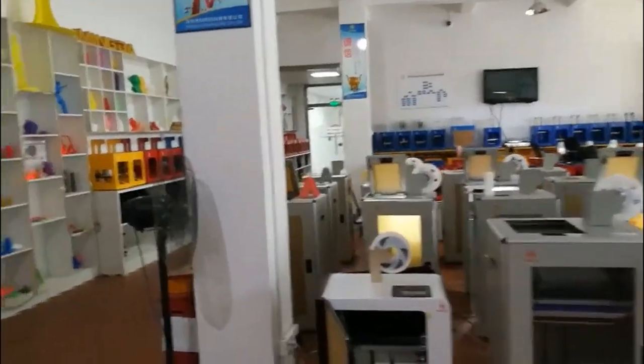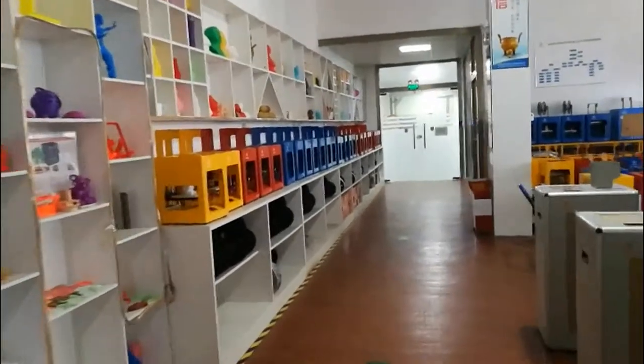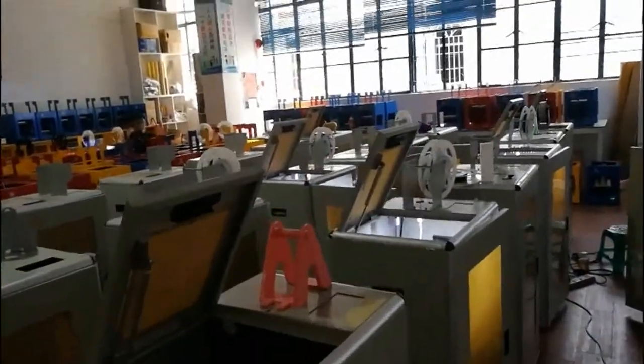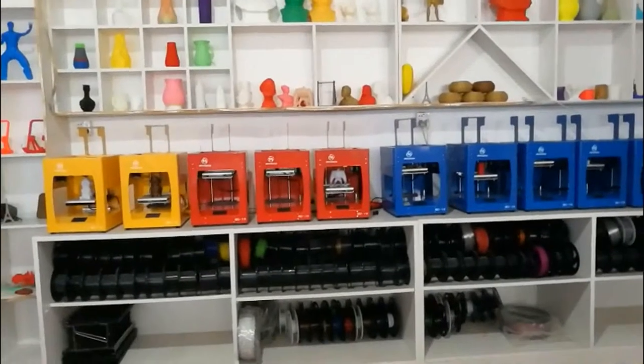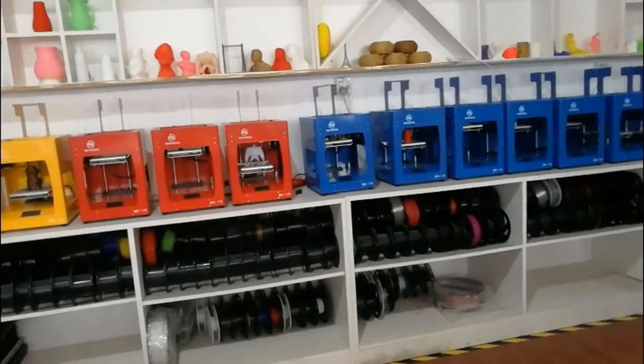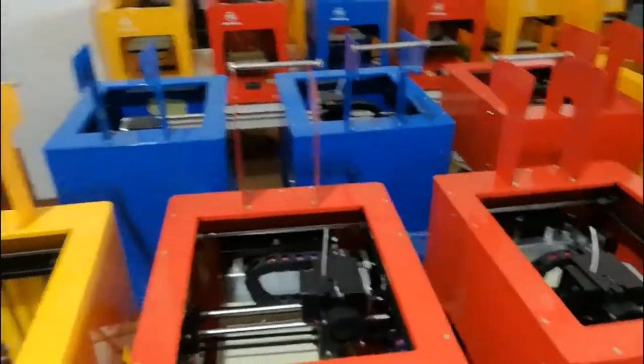There are two kinds of machines: the desktop 3D printers and industrial 3D printers. Look, these are the desktop 3D printers — very beautiful and popular colors.